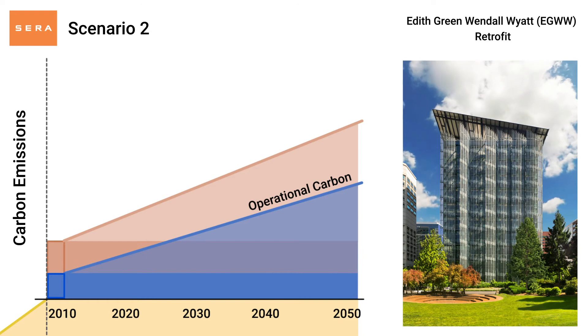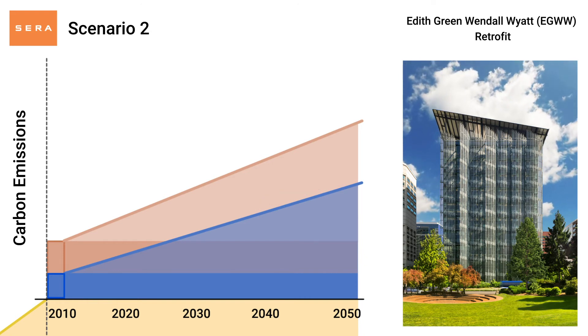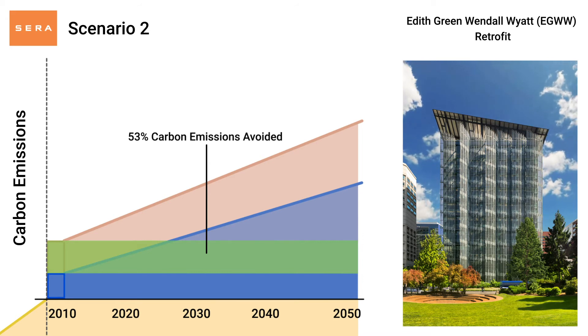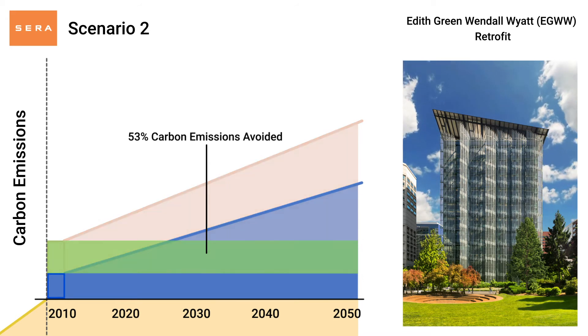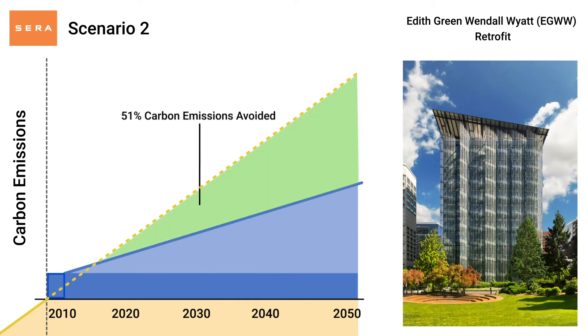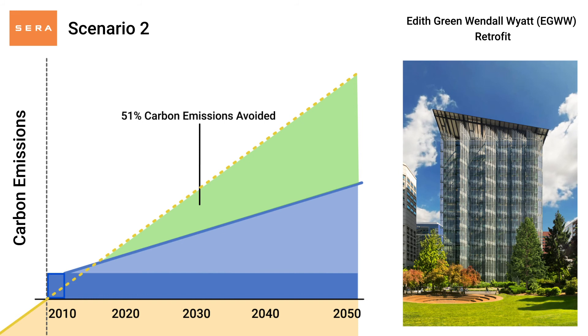In comparing both scenarios, the reuse of the foundation and superstructure avoided 53% of embodied carbon emissions when compared with the new high performance building. After another 40 years of operation, the modernized building will avoid 51% of the total carbon emissions that would have come from the original building.